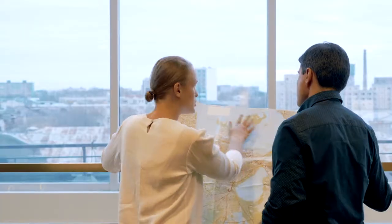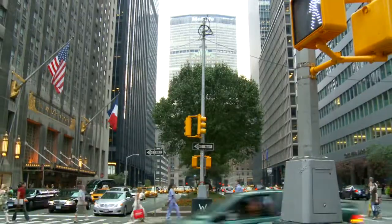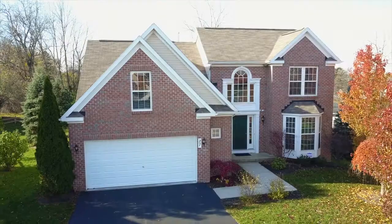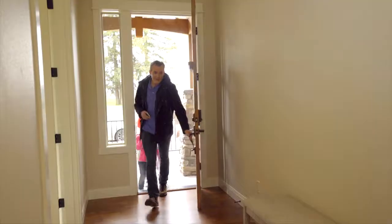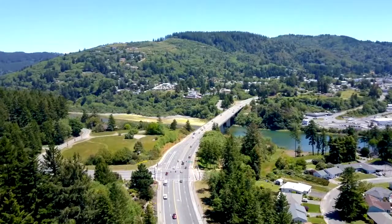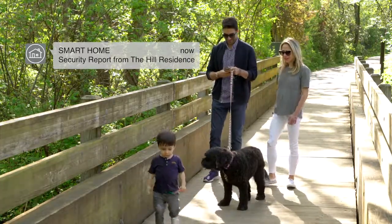In a world that relies more and more on connectivity, today's consumers want a device that keeps them in sync with their day-to-day activities and ever-changing schedules simply and affordably. The UltraSync smart home system can be used to monitor the security and safety of residences and small businesses, while also providing convenience and comfort through remote and automated control of small devices.